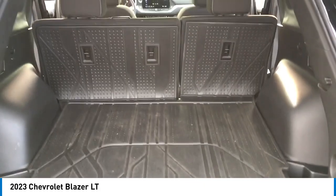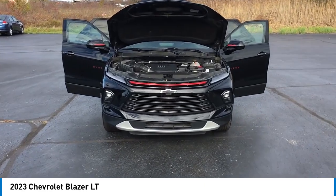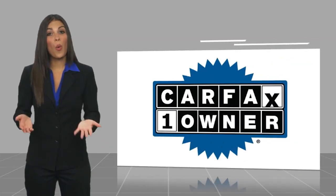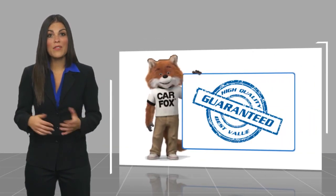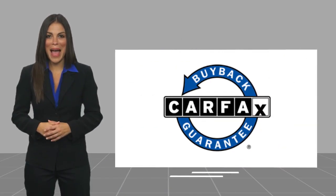This isn't just a vehicle, it's an experience. So stop in for a test drive today. This is a one-owner vehicle with a Carfax Vehicle History Report. Be sure to find a complimentary copy of this report online or contact the dealership. This vehicle qualifies for the Carfax Buyback Guarantee.